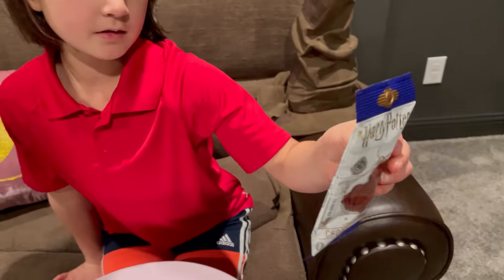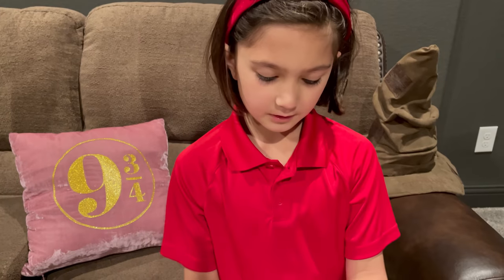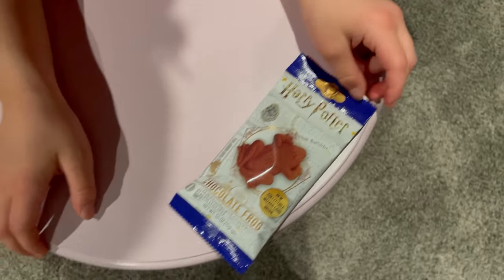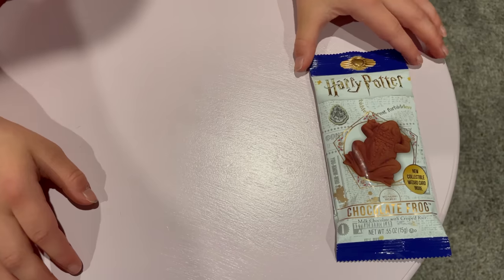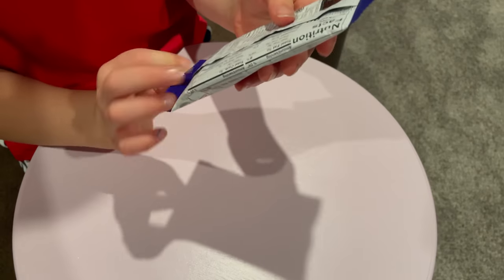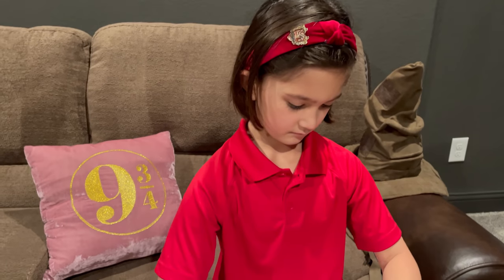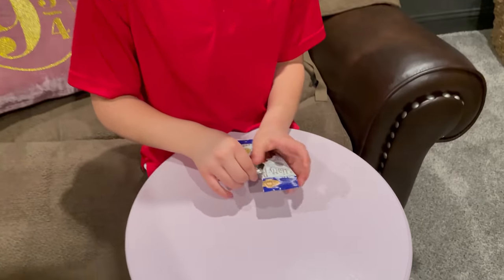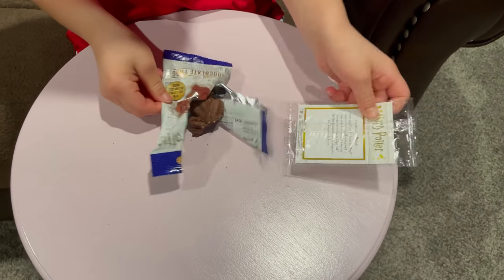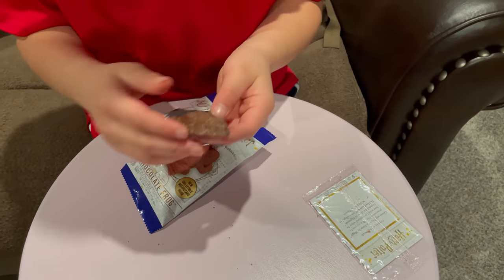This isn't from the Harry Potter land — we got it from the store. I opened one before, which was yesterday, and I got this one. There's supposed to be a card — yes, there's a card — I'm gonna see what it is at the end. And then it comes with a chocolate frog. This one broke.